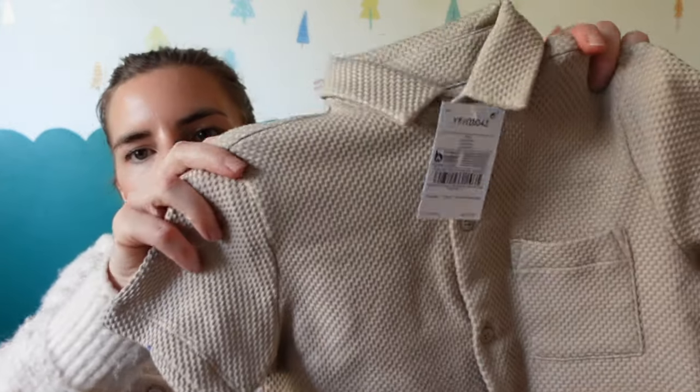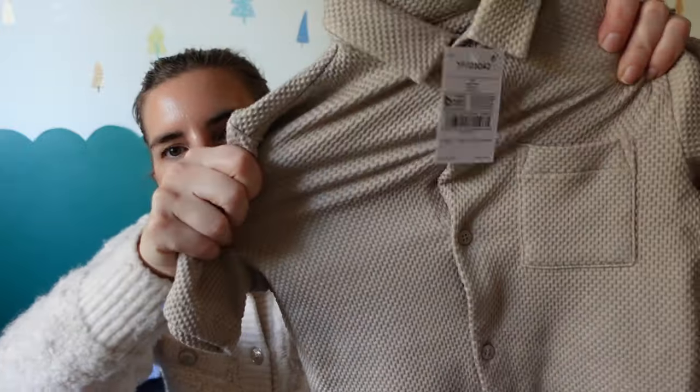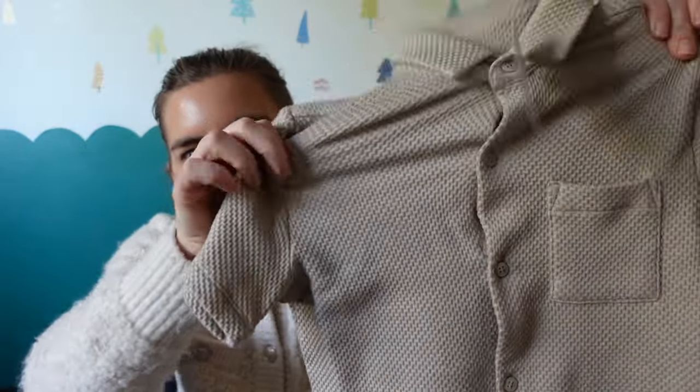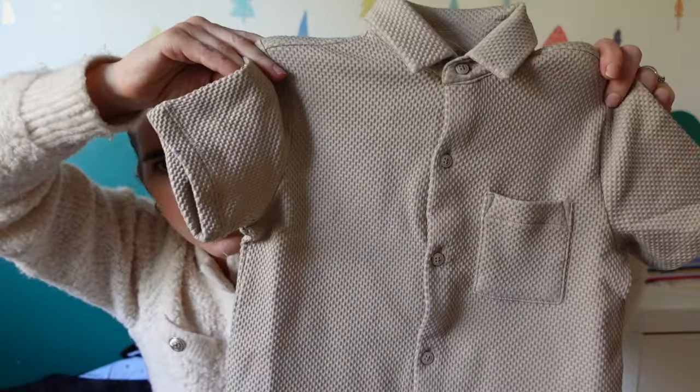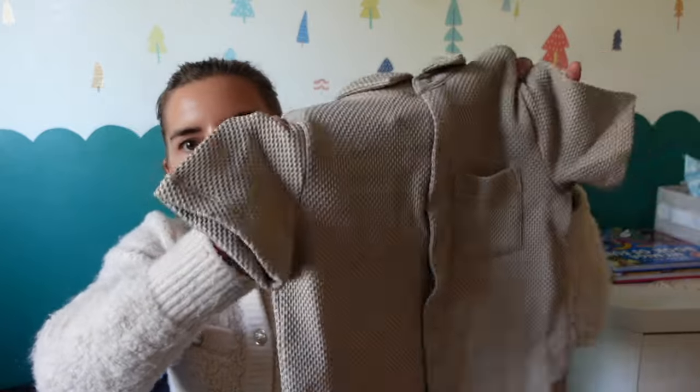I also got him this little cream shirt. Online you don't really know the texture of things, but this is actually a really lovely jersey stretchy sort of formal style shirt — a bit of a smarter shirt, which is what I needed. I got this in age five, it's perfect for this year. It definitely won't fit him next year but it's perfect for this summer, which is what I need it for. I believe this is about four pounds fifty.